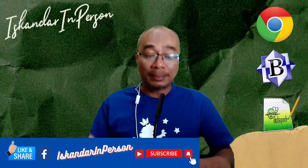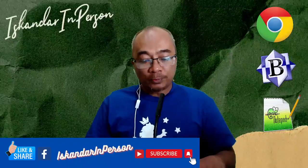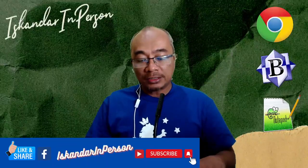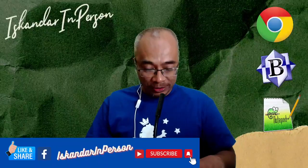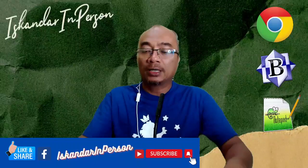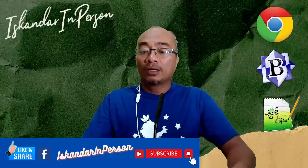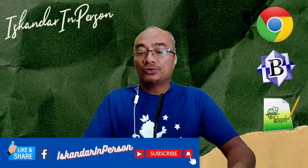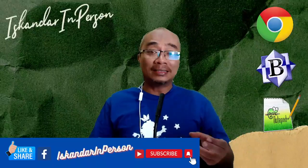Manakala dalam coding pula, dia mengatakan: 'Coding is the process of transforming ideas, solution and instruction into language that the computer can understand — that is binary machine code. Coding is how humans are able to talk with computers. Coding involves communicating and giving instruction for different actions we want our computer to perform using a computer programming language.' Coding adalah bahasa yang kita gunakan supaya komputer faham.